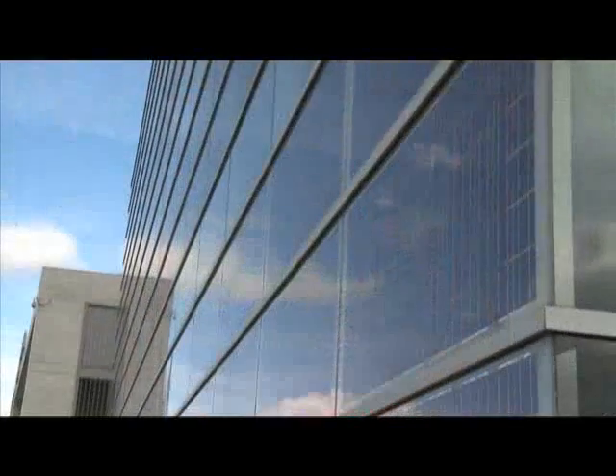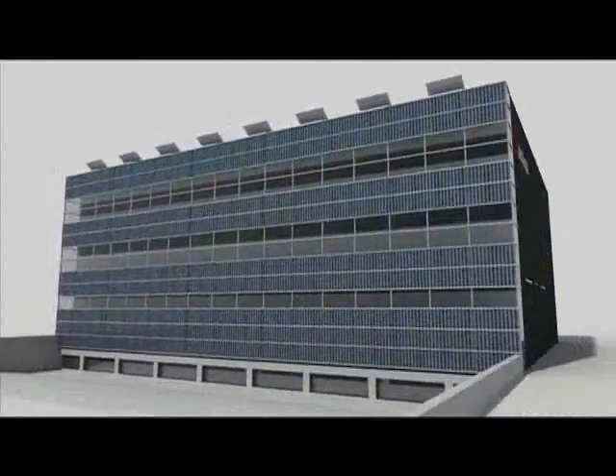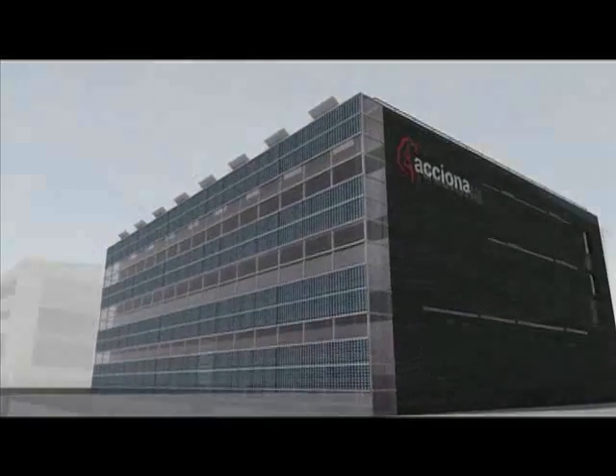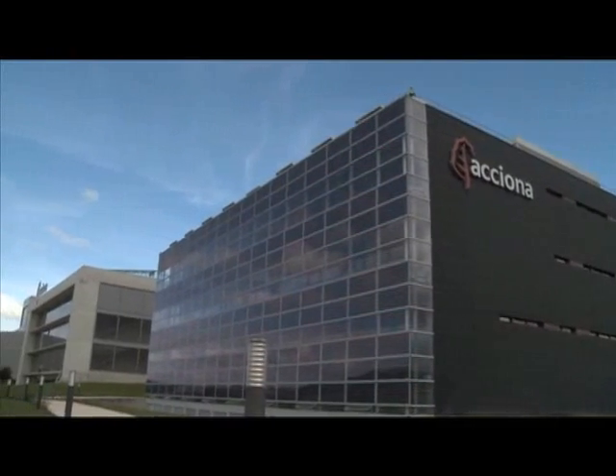The photovoltaic installation on the façade and roof produces enough electricity to meet what the building consumes on a yearly basis. It is possible to construct buildings that are efficient and do not pollute, making comfort compatible with the objective of sustainable development.